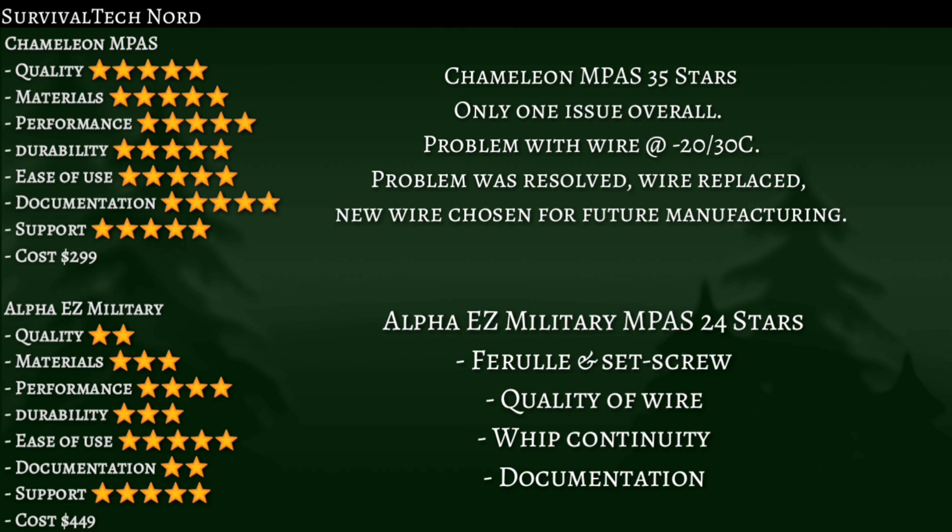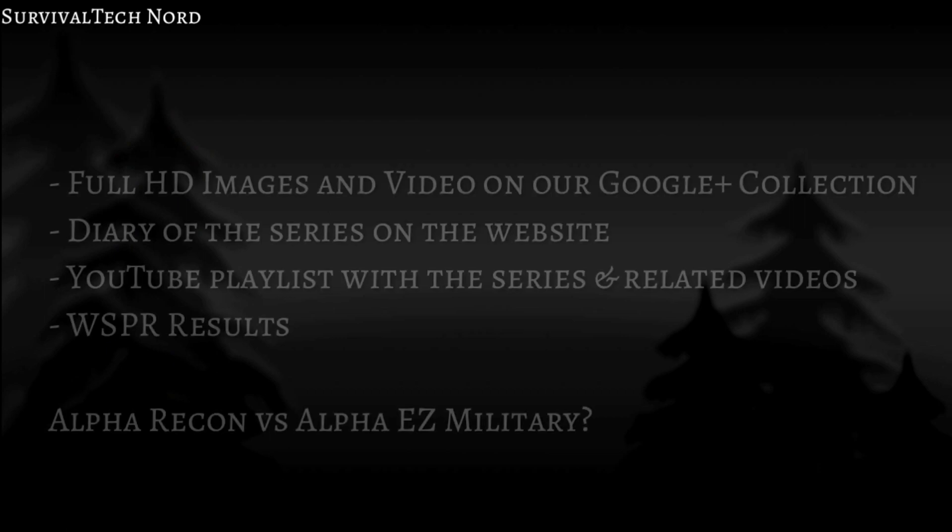Adding it all up — with Chameleon, we only had one issue overall: a problem with the new element wire at minus 20 to minus 30 Celsius. The problem was resolved; they sent a new wire and are upgrading the wire in their production. With the Alpha Easy Military, we had problems with the ferrule and set screw, quality of the wire, whip continuity, and the documentation. What I understand is Alpha is coming up with a new solution called the Alpha Recon. Make sure to check out all the links and supporting information in the description, and go to the survivaltechnology.net website as well as the G Plus community for images, video, and supporting information.